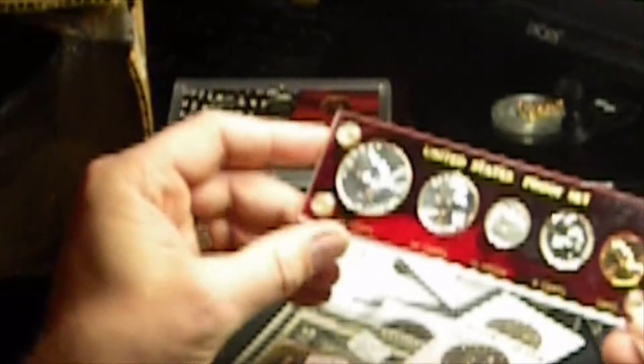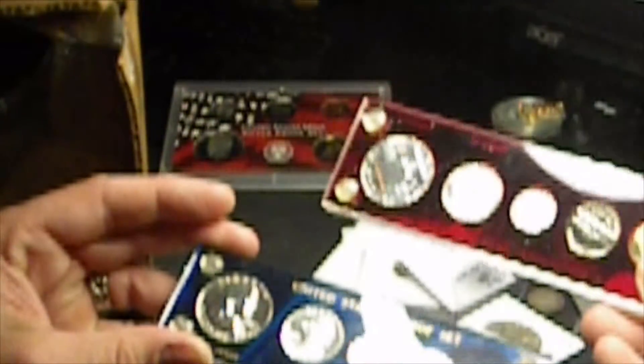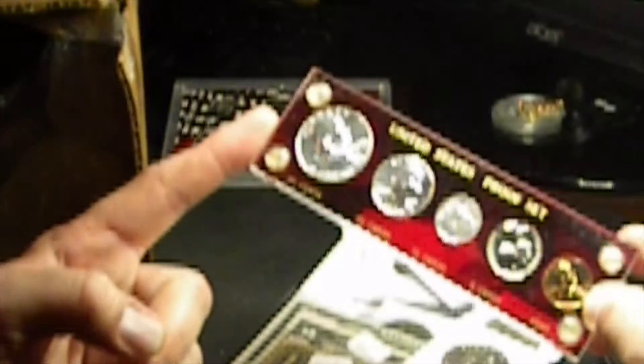And a 1958 silver proof set in a capital holder — beautiful. I'm going to pull this one out and take a look. You've got United States proof set — this one says 50 cents. You've got blue and red — a 57 and then this one is a 58. These are pretty cool, pretty collectible and pretty sellable. If you find one like this, look at the ones in your collection and compare them. If you've got one that's maybe a little less desirable or has some scratches, you sell it.